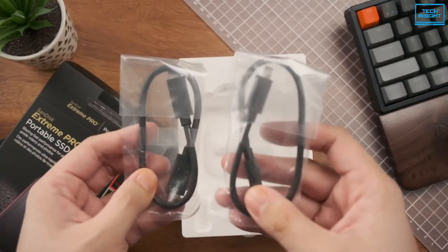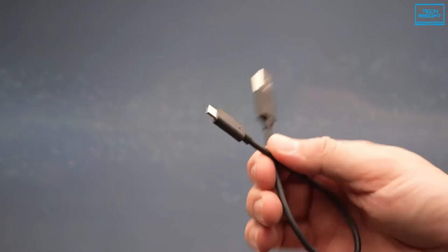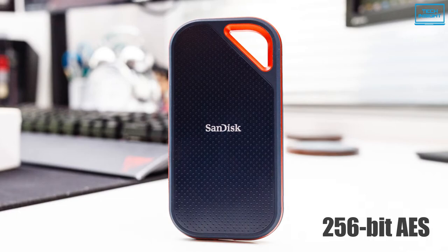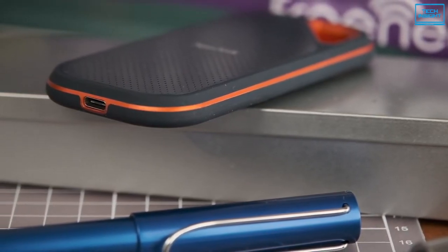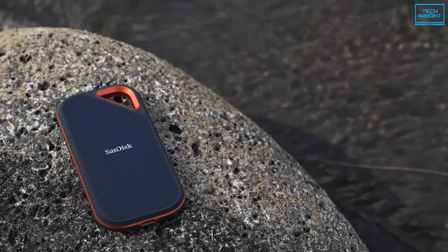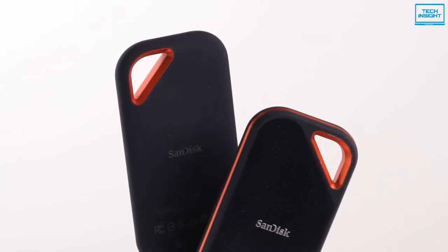As for connectivity, there are two USB cables bundled with the drive — one with USB Type-C on both ends, and the other with USB Type-A for more general compatibility. In terms of security, it features 256-bit AES hardware encryption. Additionally, you can use the SanDisk Secure Access software to create a password-protected folder on the drive for keeping your gaming data secure. To conclude, if you are seeking a fast, well-performing gaming external SSD with solid build quality, then the SanDisk Extreme Pro is the one for you.